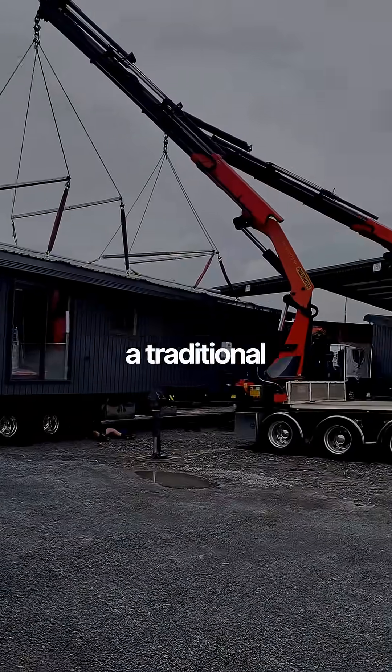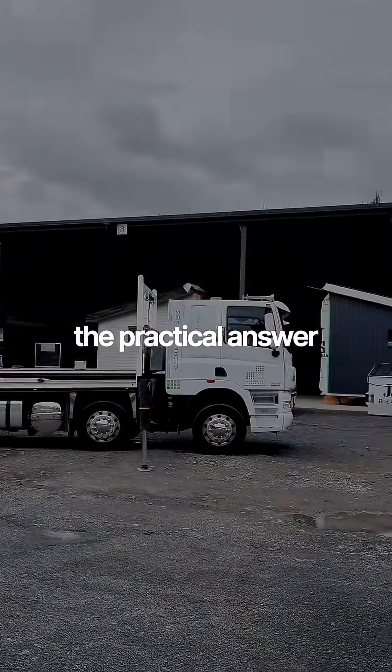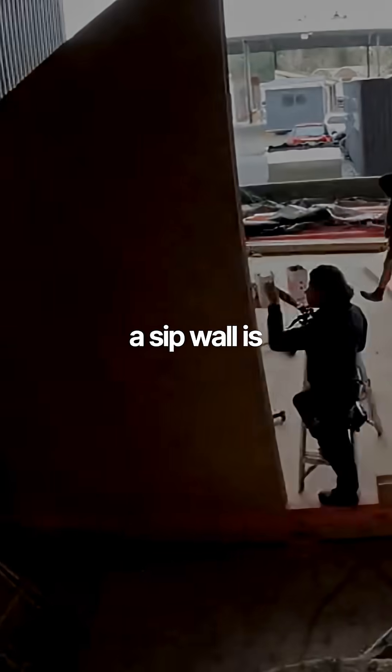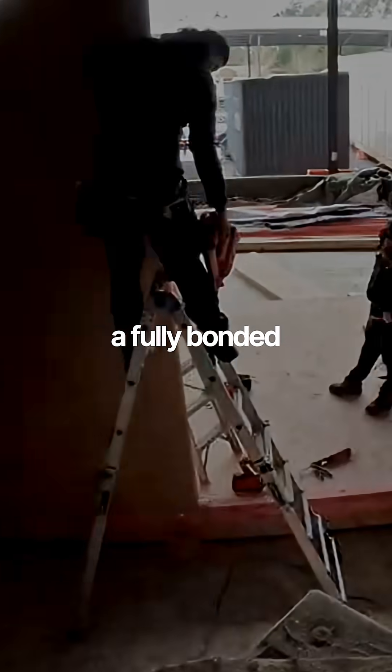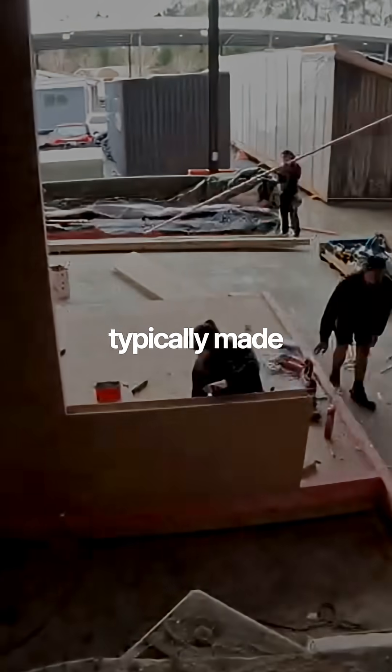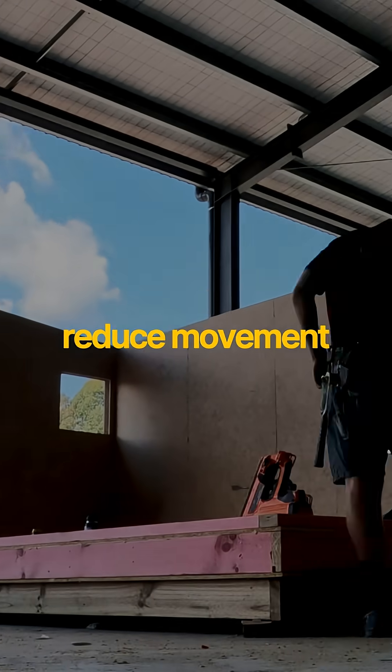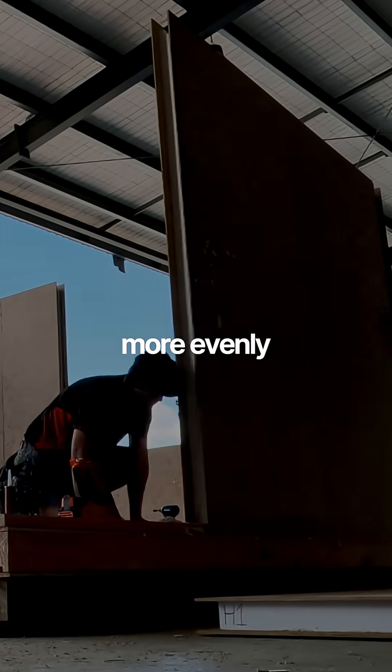Will a SIPP home last as long as a traditional New Zealand house? The practical answer lies in how SIPP panels are constructed and detailed. A SIPP wall is a fully bonded structural assembly, typically made from engineered timber skins and a rigid insulation core, which helps reduce movement and distribute loads more evenly.